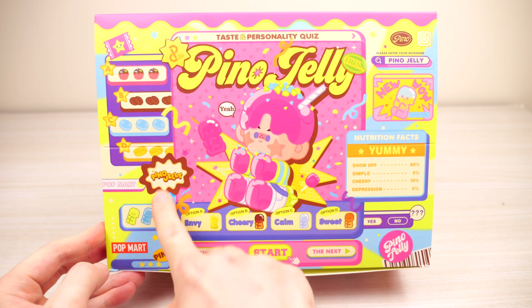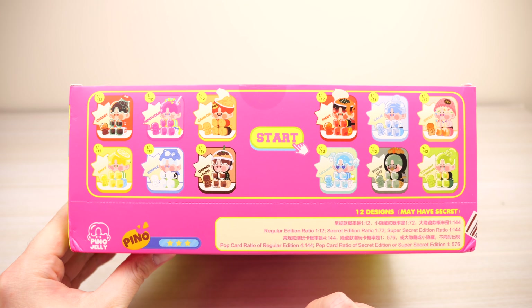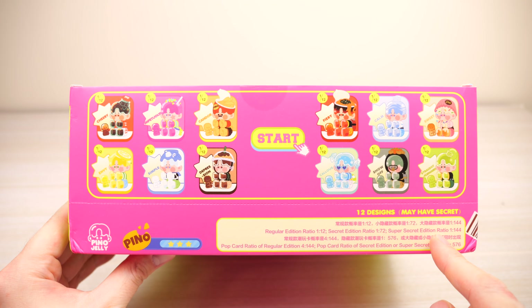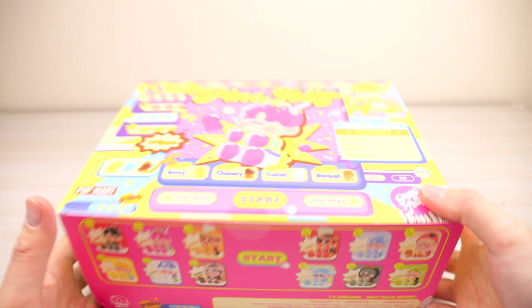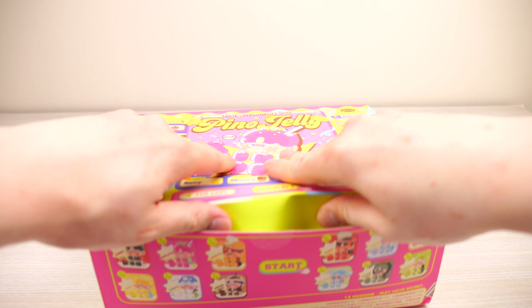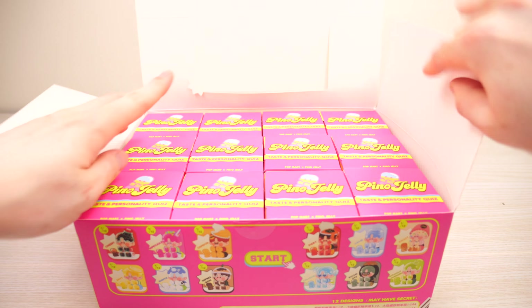So these are the different ones that we can get. There are 12 different designs, and there's a secret and a super secret. Everything is a 1 in 12 ratio except the secret which is 1 in 72, and the super secret is 1 in 144. So it's a little bit more difficult. We're just going to take them all out of the box.